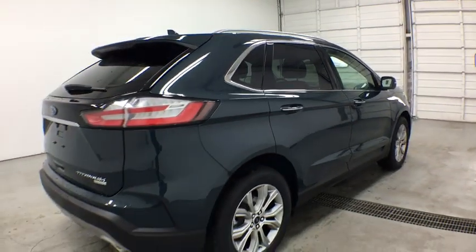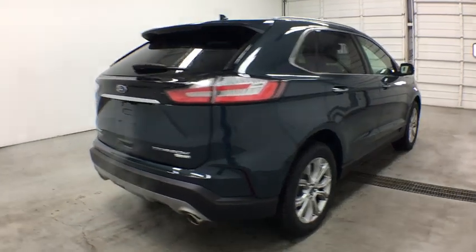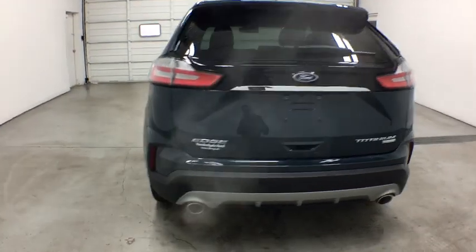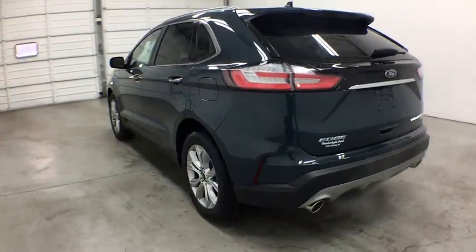Power liftgate, steering wheel audio controls, lane departure warning, backup camera, leather wrapped steering wheel, Bluetooth, power steering.